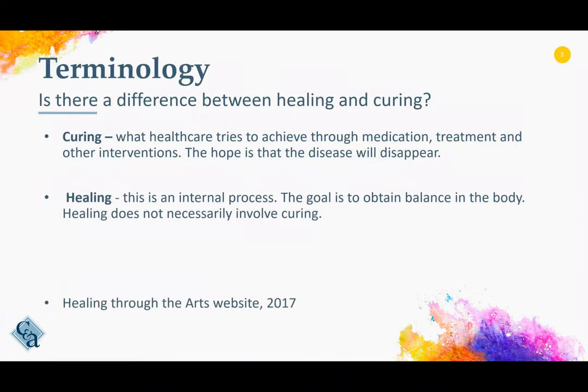Let's begin by thinking about some simple terminology. Is there a difference between healing and curing? Have you ever thought how you would define healing versus curing? Have you ever thought what our patients mean when they say, I want to be cured or I want to be healed? Healing through the arts defines curing as what healthcare achieves through medication, treatment, and other interventions in order to make a disease or disease process disappear, to eradicate the disease process.